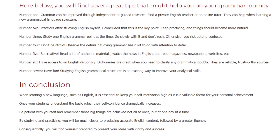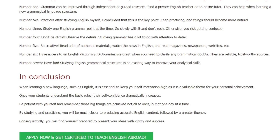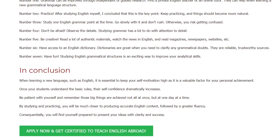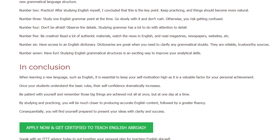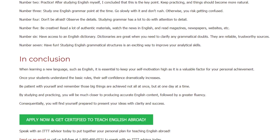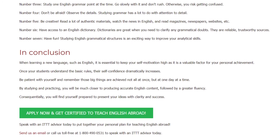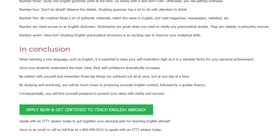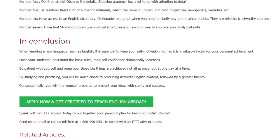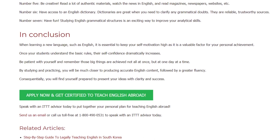In conclusion, when learning a new language such as English, it is essential to keep your self-motivation high as it is a valuable factor for your personal achievement. Once your students understand the basic rules, their self-confidence dramatically increases. Be patient with yourself and remember that big things are achieved not all at once, but one day at a time. By studying and practicing, you will be much closer to producing accurate English content followed by greater fluency. Consequently, you will find yourself prepared to present your ideas with clarity and success.